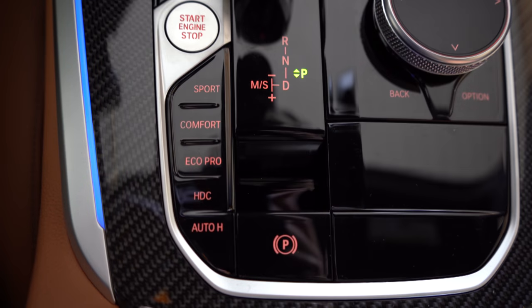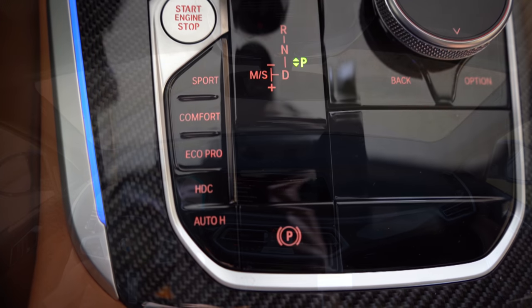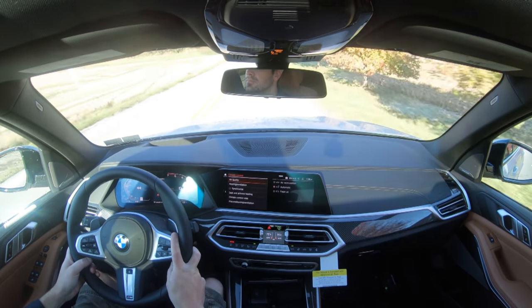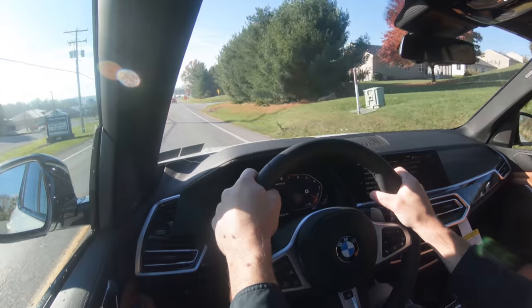Before doing any acceleration testing, I want to mention the drive modes. There are buttons just to the left of the shifter: Eco Pro, Comfort, and Sport. They adjust shift points, throttle response, steering sensitivity, suspension settings, all-wheel drive system engagement, and even the exhaust note. We'll do an exhaust clip, so hang around for that.